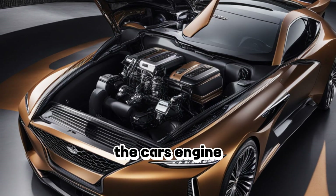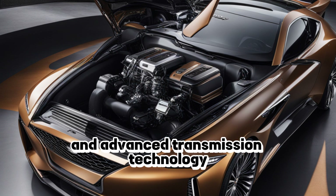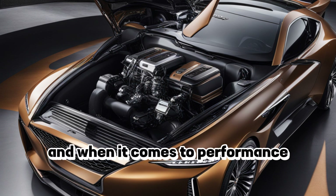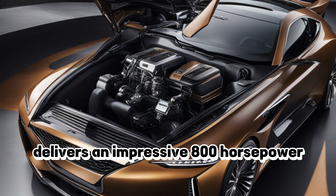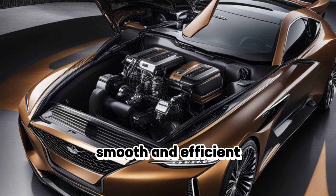The car's engine — the camera shows off its powerful V12 engine and advanced transmission technology. And when it comes to performance, the New York truly delivers. Its powerful V12 engine delivers an impressive 800 horsepower, while its advanced transmission technology ensures smooth and efficient shifting.